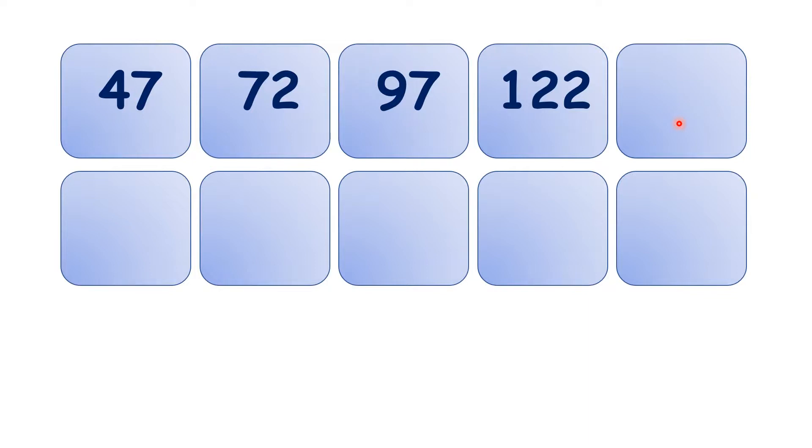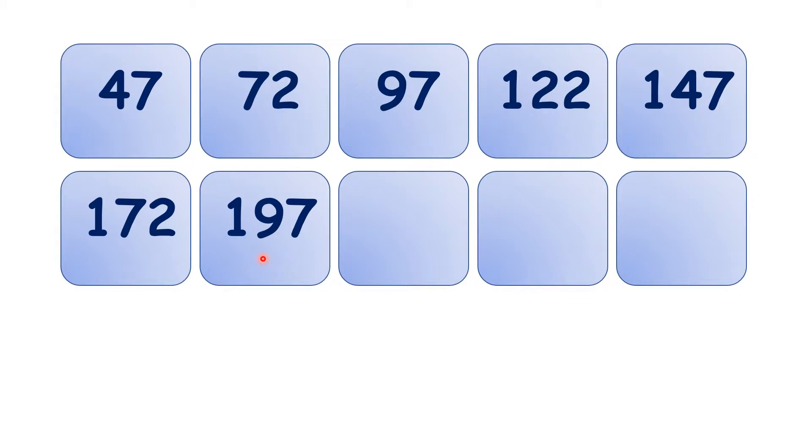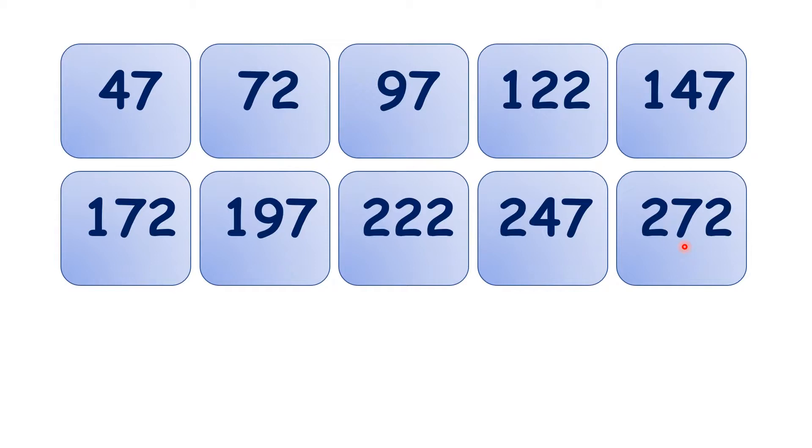Then 147, 172, 197, 222, 247, 272. So now pause the video here and see if you can find any patterns in the digits.